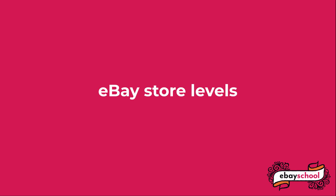At a certain point, you probably want to upgrade to an eBay store. I have another video about what stores are at the simplest level, and another one coming up soon about how to do the math and decide what store level to get. In the meantime, let's explore what the store levels are.